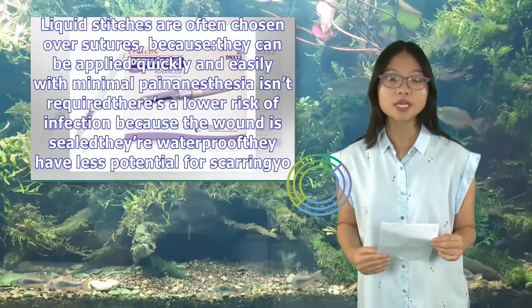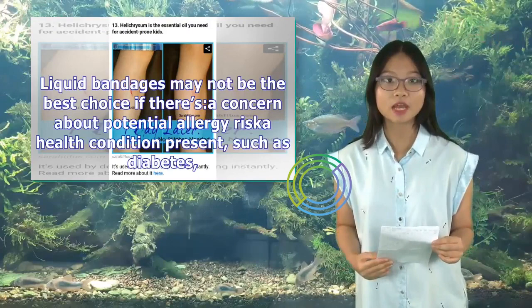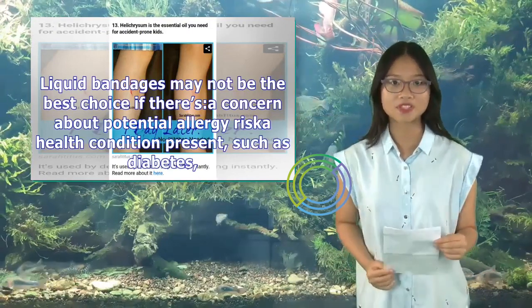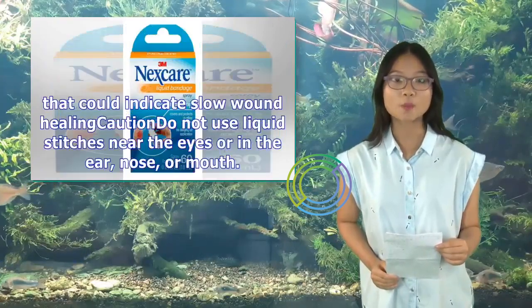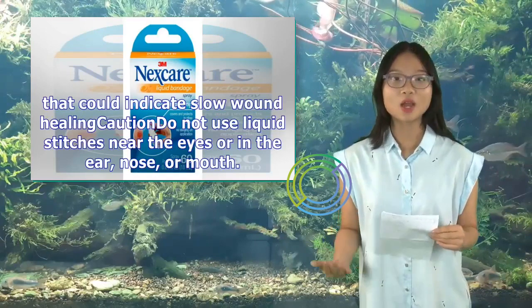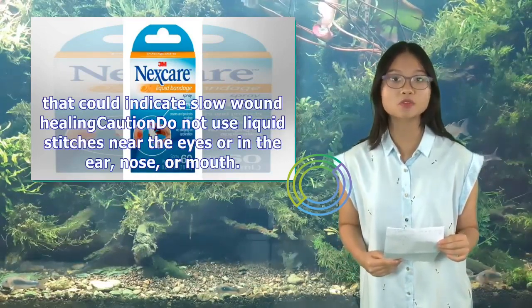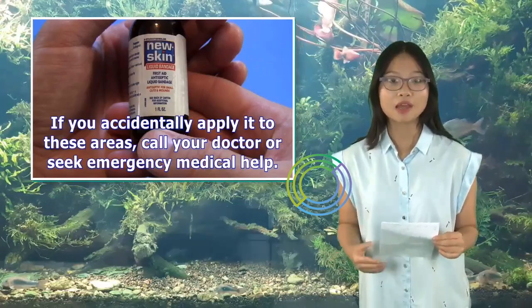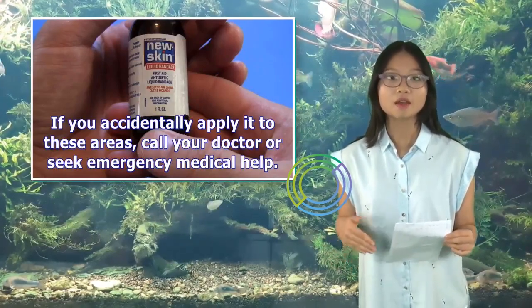Any precautions to be aware of when using liquid stitches? Liquid bandages may not be the best choice if there's a concern about a potential allergy risk, or a health condition such as diabetes that could indicate slow wound healing. Do not use liquid stitches near the eyes or in the ear, nose, or mouth. If you accidentally apply it to these areas, call your doctor or seek emergency medical help.